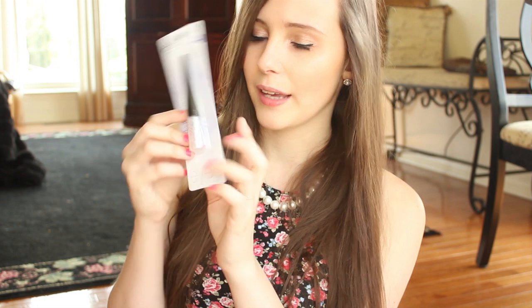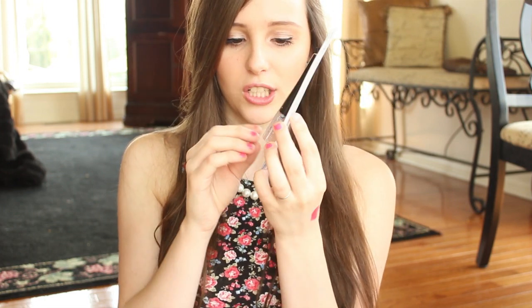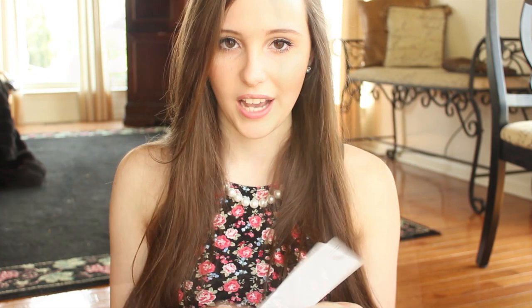I also got one in stardust, which is like a white, kind of pinkish glitter — it'll be pretty for different makeup looks or just to add a little shimmer to an eye look. Then I got their ELF eyelid primer in champagne because I love Urban Decay Primer Potion in sin, and I wanted to see how this compared.